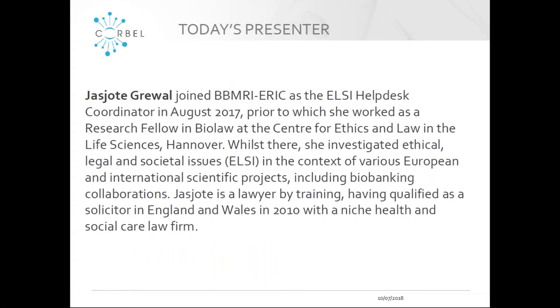Our presenter today is Jez-Jord Grewal. She works at BBMRI ERIC. She joined BBMRI ERIC as the LC Helpdesk Coordinator in August 2017. Before this, she worked as a Research Fellow in Biolaw at the Center for Ethics and Law in the Life Sciences in Hanover, where she investigated ethical, legal and societal issues in the context of various European and international scientific projects including biobanking collaborations. Jez-Jord is a lawyer by training and she qualified as a solicitor in England and Wales in 2010 with a niche health and social care law firm. And at this point I will hand over to Jez-Jord.